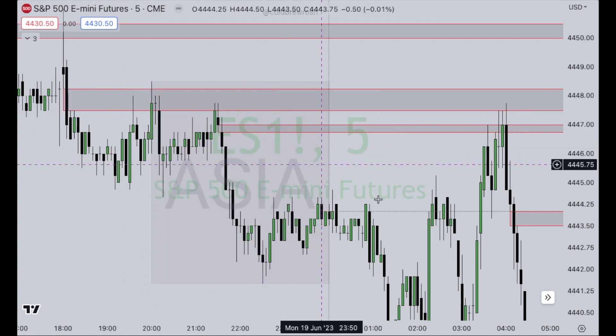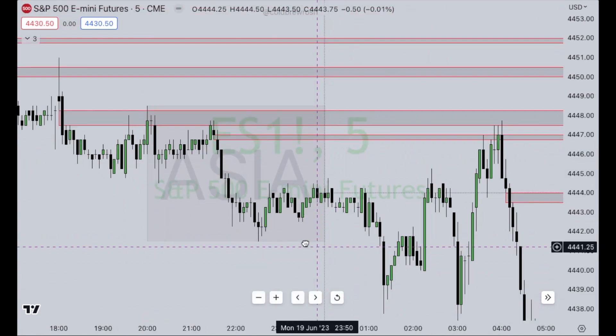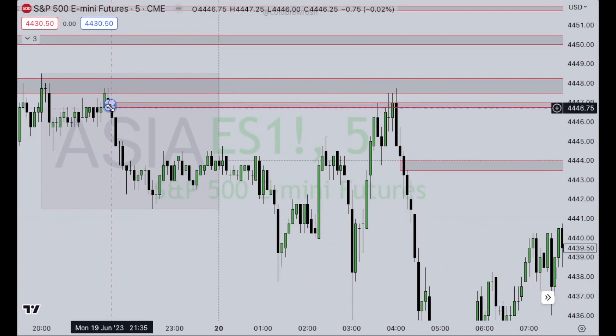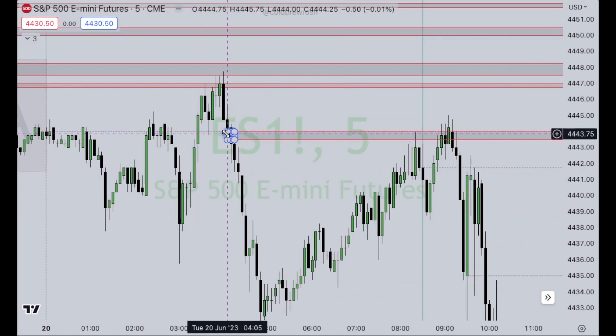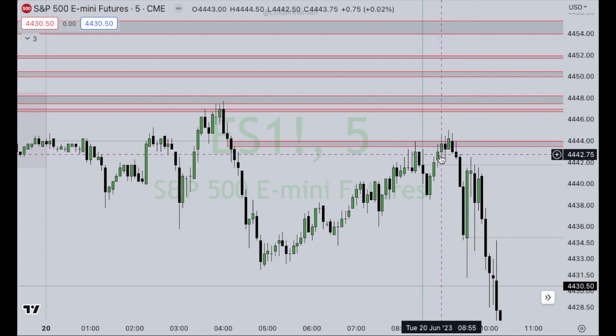As you can see, it respects it multiple times in the pre-market session throughout Asia's trading session. We create a volume imbalance here — bearish. Price gets up into it and rejects yet again. Another level forms right at 4:10 a.m. And this is where the fun begins. Obviously, if you're not trading futures, it doesn't really apply because you're not going to be pressing the button before 9:30.